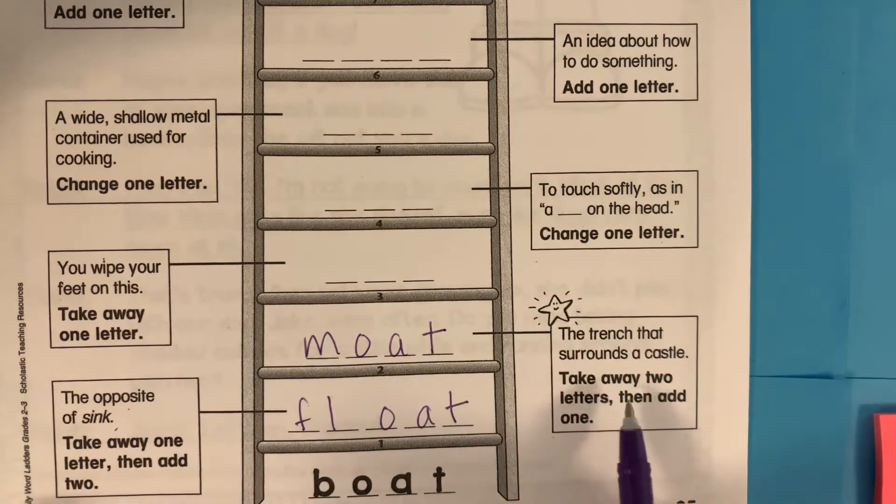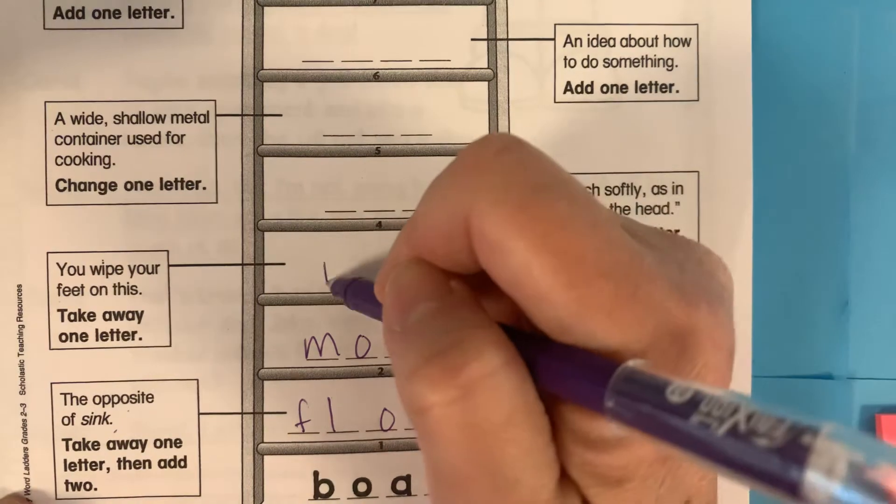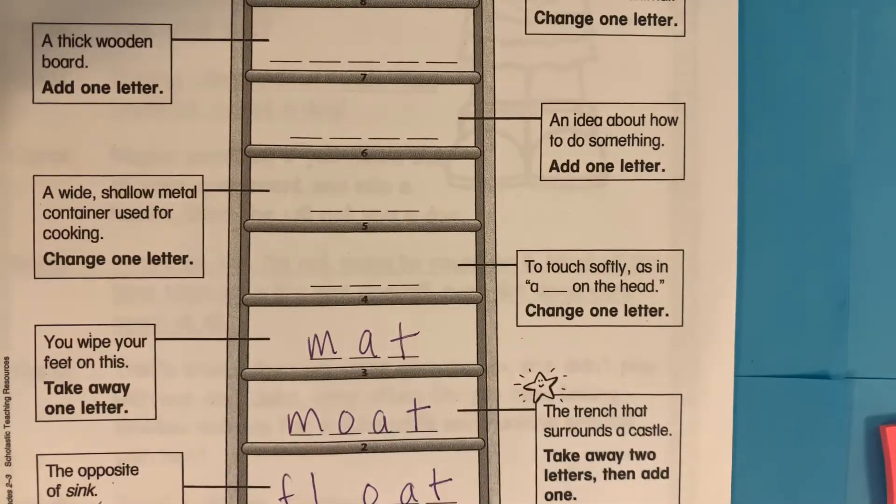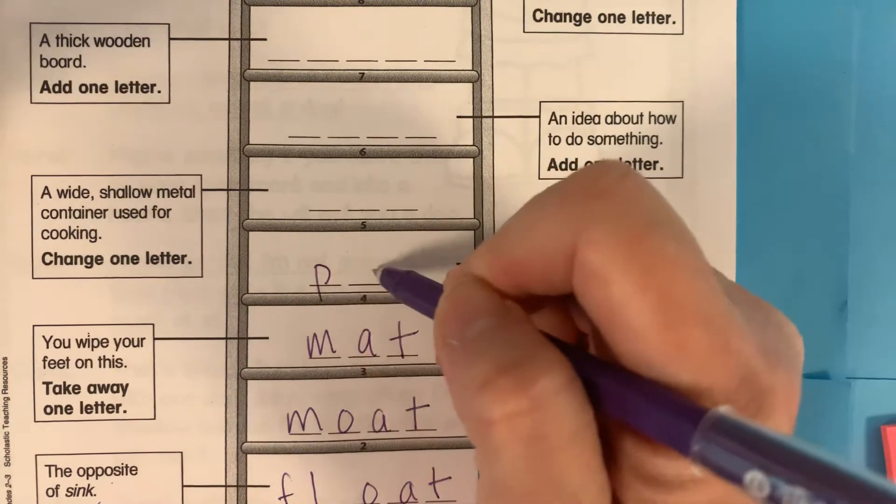That's the trench that surrounds a castle. Okay, the next thing we're doing is we're changing the o in moat and changing o to a, and we have mat. Next, we're changing the m in mat to p, and we get pat.